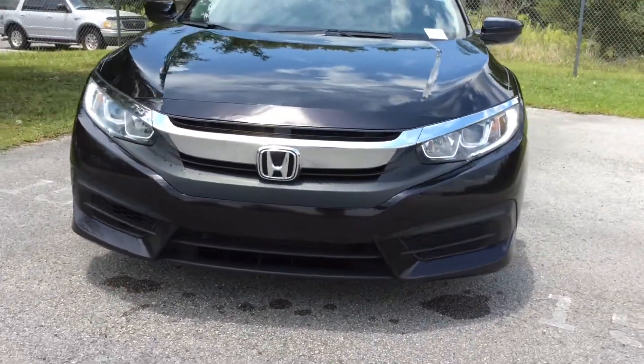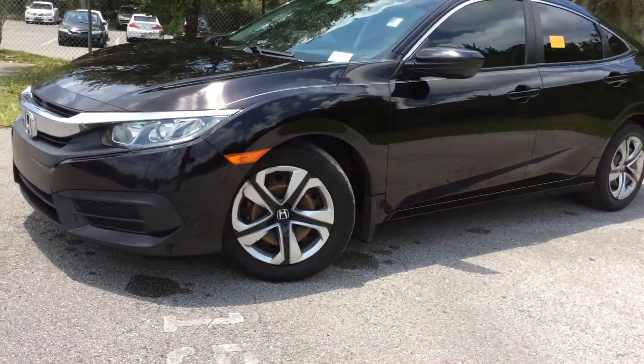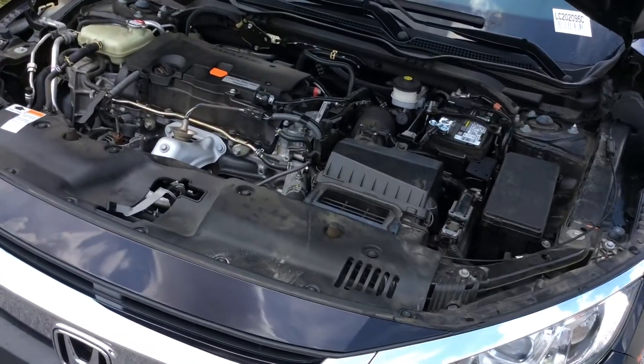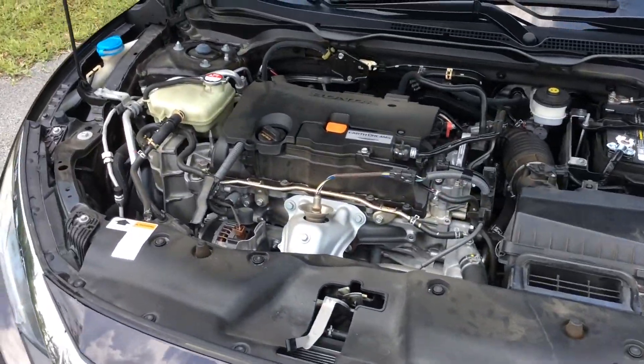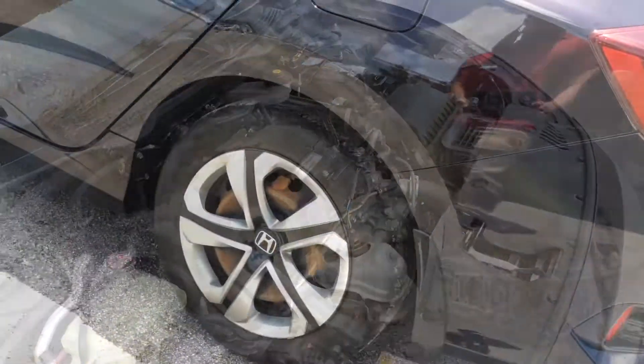Equipped with a 2-liter, 4-cylinder engine that has a fuel economy rating of 31 in the city and 41 on the highway. This Civic has a one-owner minor Carfax and only 81,614 miles. A few features include an exterior parking camera,